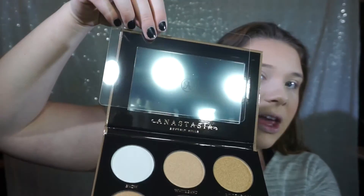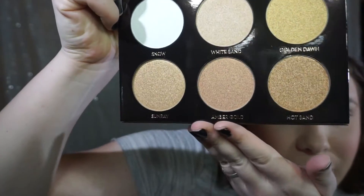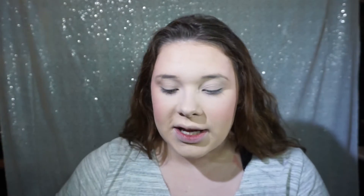And the moment you've all been waiting for — highlight. I'm so excited about this because I just picked up the Anastasia Beverly Hills Glow Kit. This is the Ultimate Glow — metallic powder highlighters for intense luminosity. I literally just opened it and have not swatched anything. These colors — oh my god, they're beautiful. From left to right on the top is Snow, White Sand, Golden Dawn, and then bottom left to right is Sunray, Amber Gold, and Hot Sand. I'm probably going to mix White Sand and Snow since they're the two lightest shades, but I want to play around and maybe bronze up some contour.